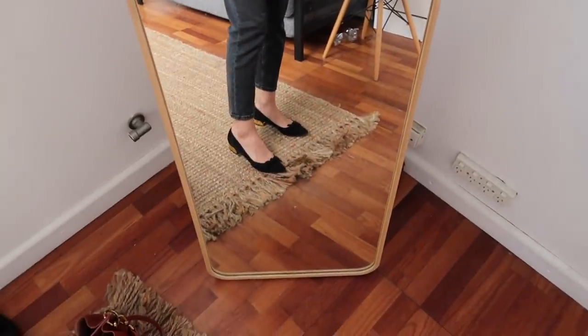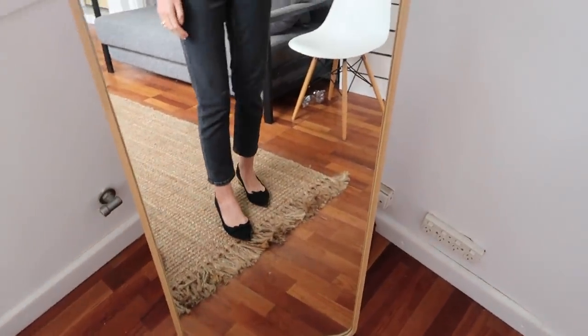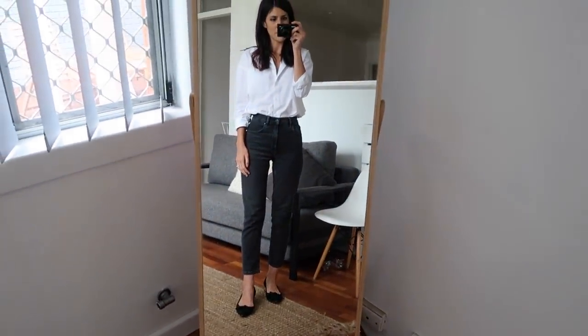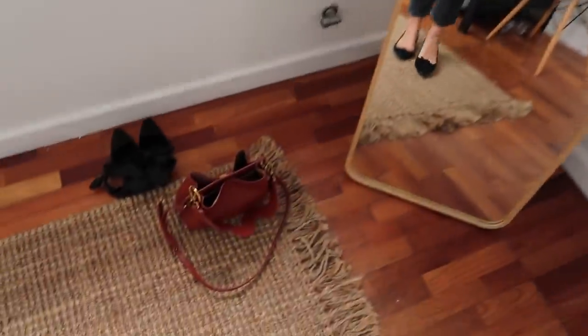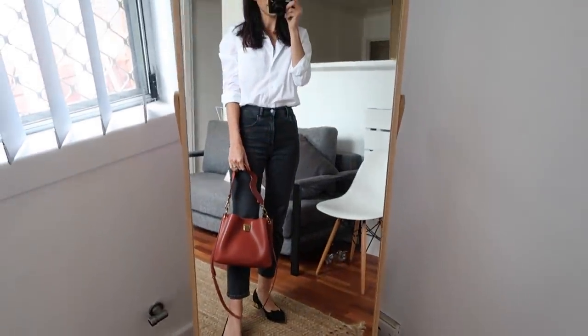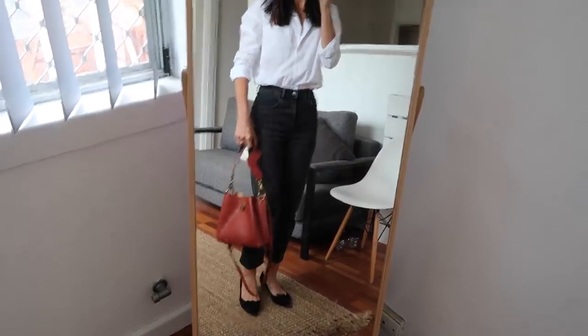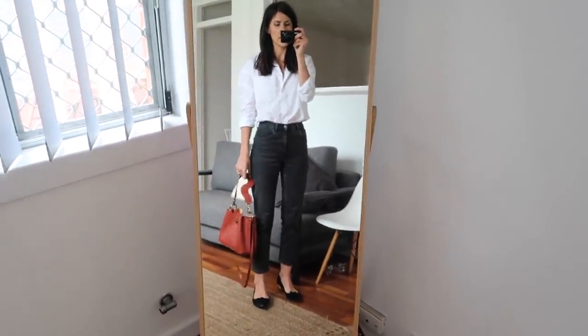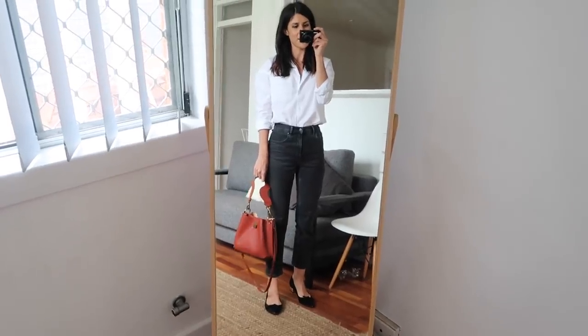My shoes are my Charlotte Olympia black suede pumps. I love these and I think they make my outfit seem a little bit more elegant. The bag is again my Charles and Keith bag — I cannot get enough of it. I love that wavy handle and I just think it adds a nice pop of color to my outfits. So yeah, that is my last outfit of the week.